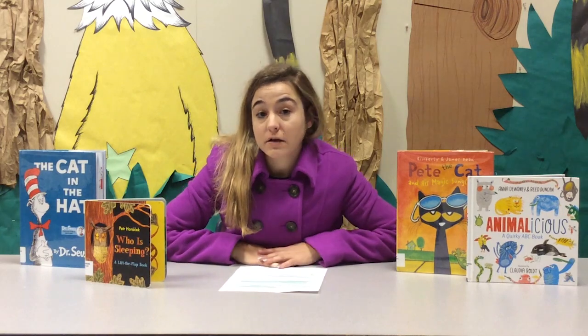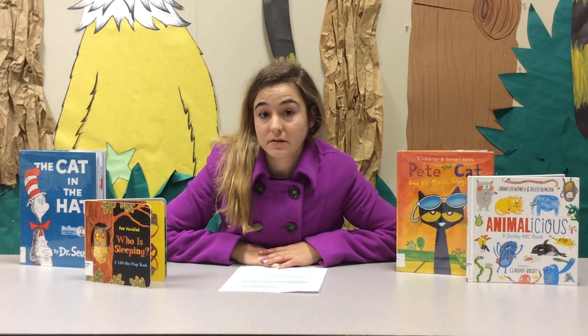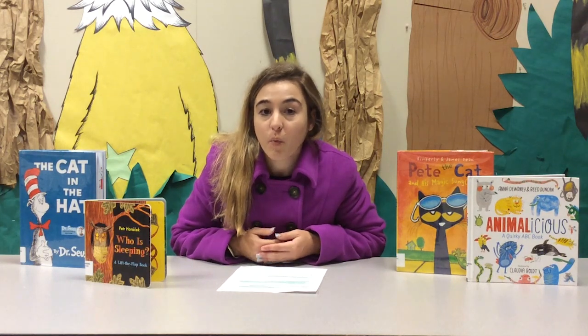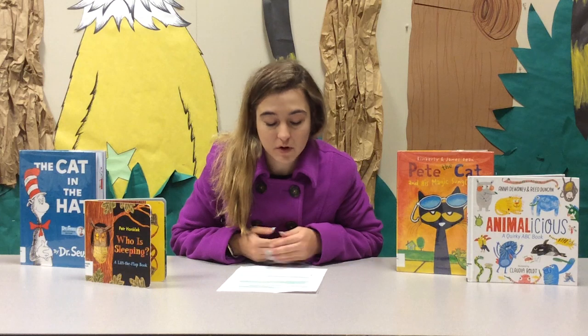And if your child is more advanced, have them take the lead. Ask them where you should start reading the book and have them answer which way you're supposed to start reading.